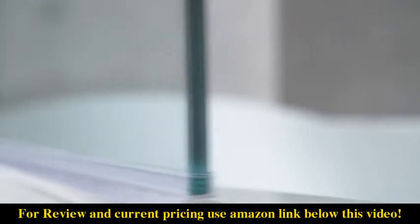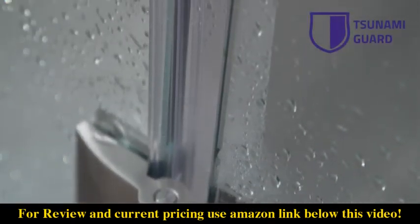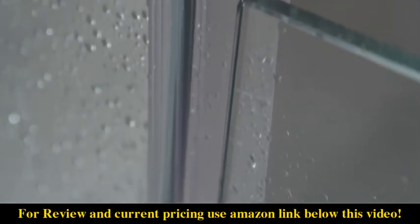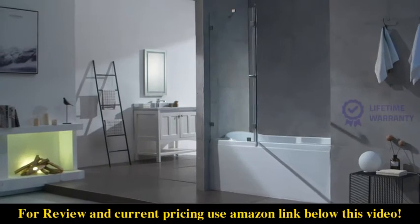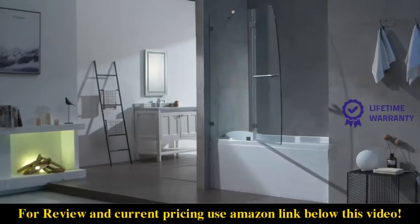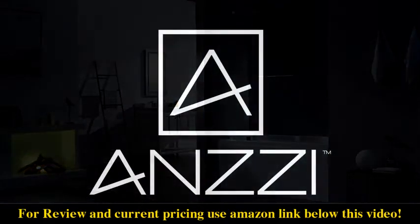The ever-present Tsunami Guard repels water and shields against staining for an easy-to-clean, crystal-clear finish. Elevate your existing shower space from the everyday to the exceptional. Anzi — perfection is our tradition.